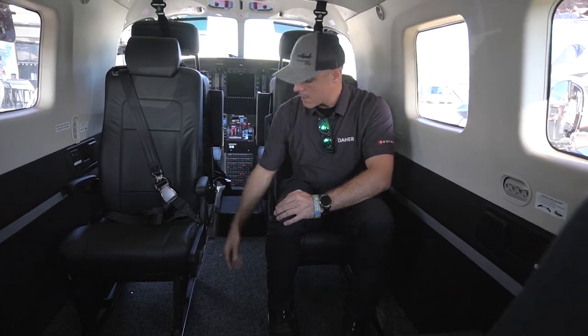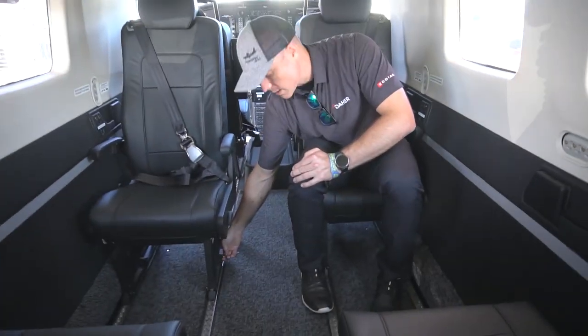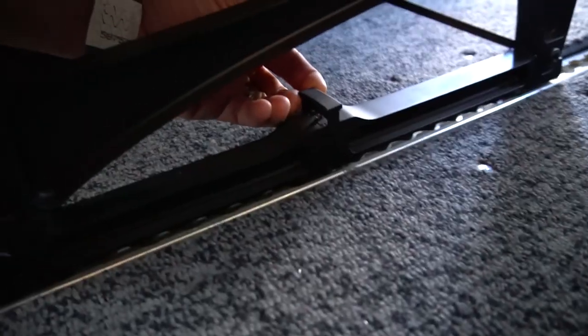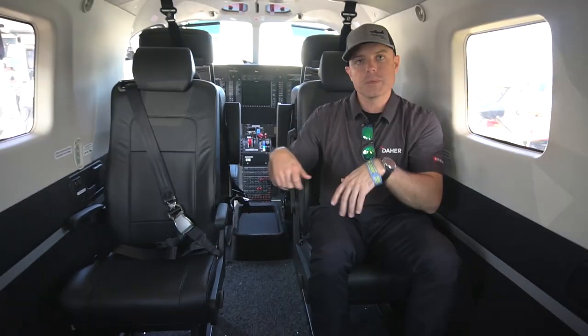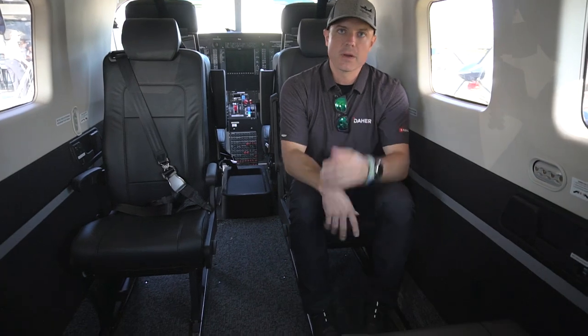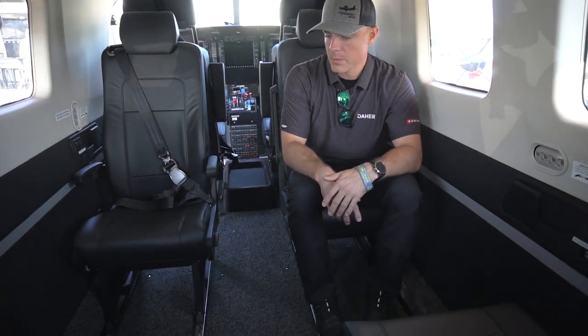The other cool thing with these seats: they all recline, they all have headrests, but you also don't need any tools to remove them. On each side there are little quarter-turn fasteners — you do one on each side, the seat pops right out and you can easily take them in or out. It's about as simple as it can get.